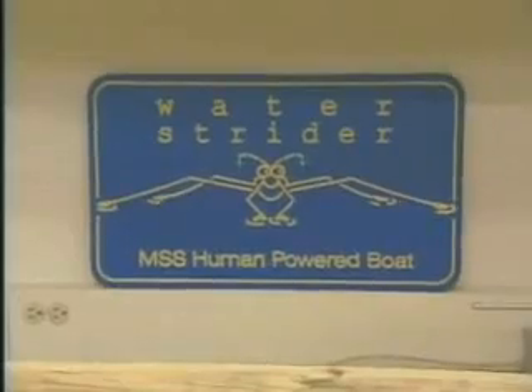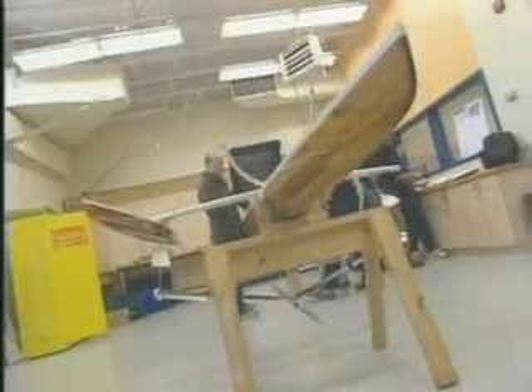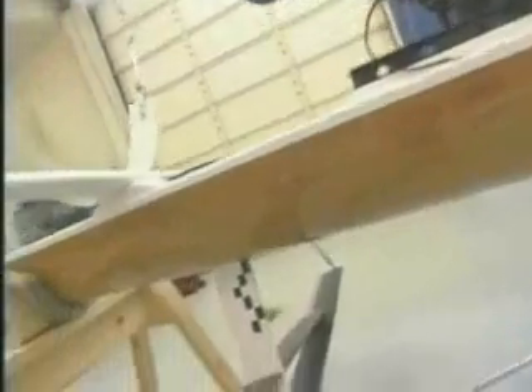Young engineers all over the world are working on new hydrofoil boat designs. In some cases, they are using hydrofoils to make ever more efficient use of human power. Here in Midland, Ontario, the students are working on a new hydrofoil that uses the latest recumbent bicycle design.